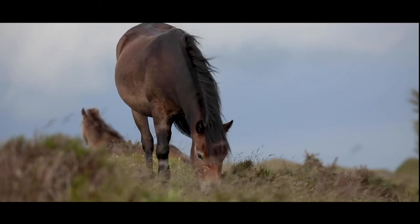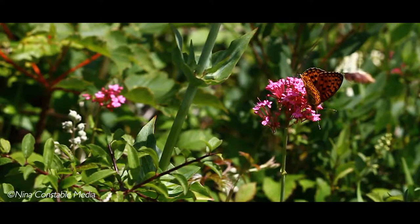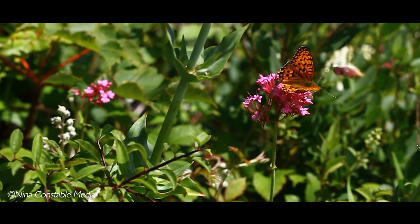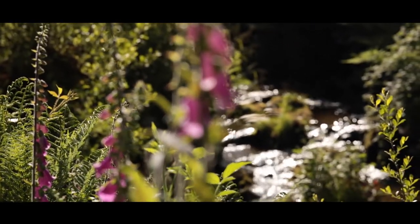The enchanting Exmoor Pony, herds of majestic red deer and even some of the UK's rarest butterflies and bat species all depend upon these pristine ecosystems to thrive.